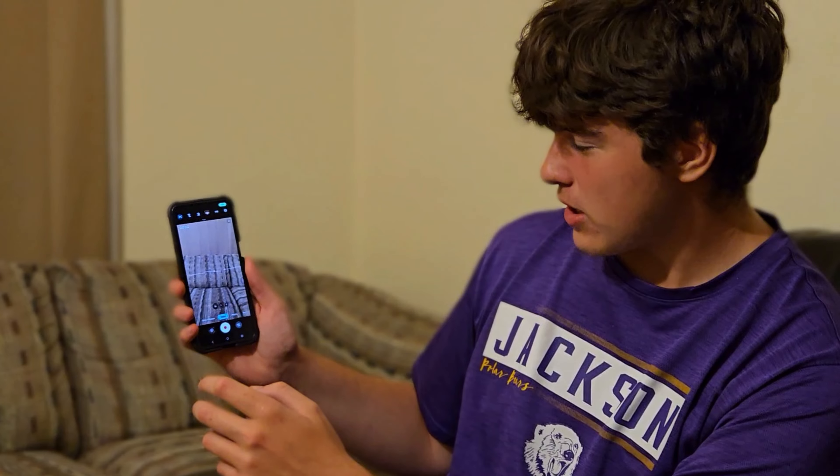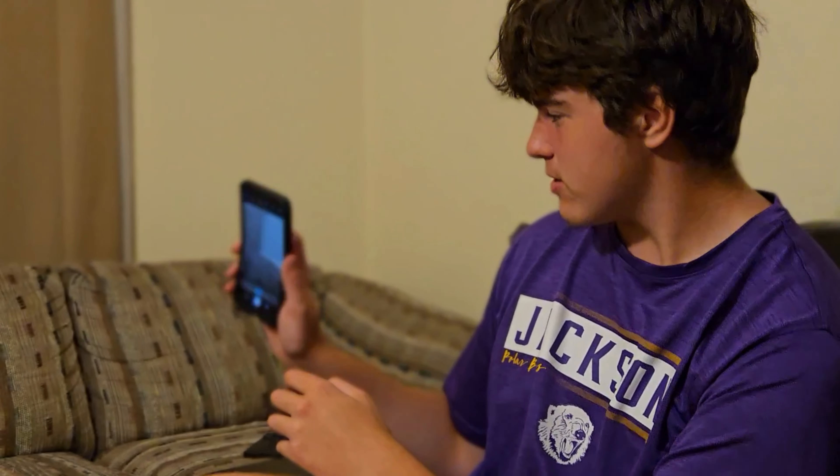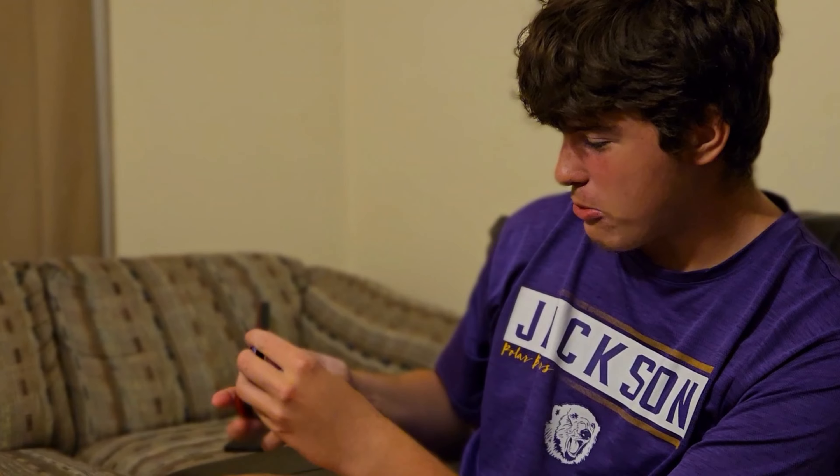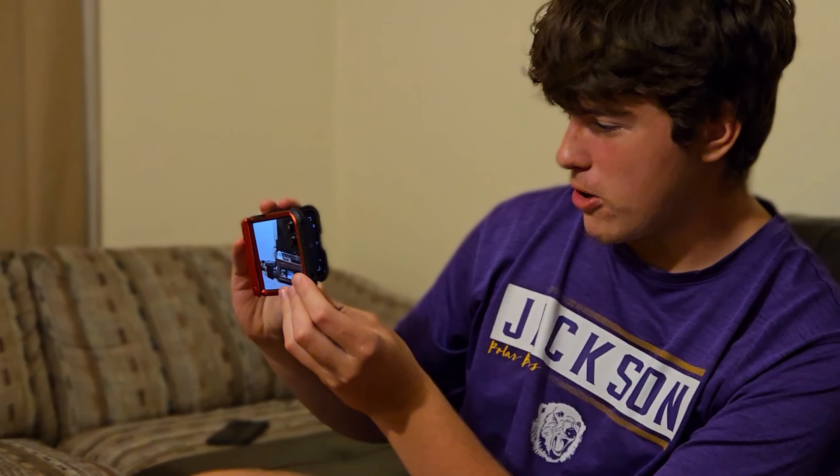Now moving on to the camera — you can of course see yourself on the cover display. There you are — that's the cameraman right there. And it actually has a proper camcorder mode. So when you enter camcorder mode...